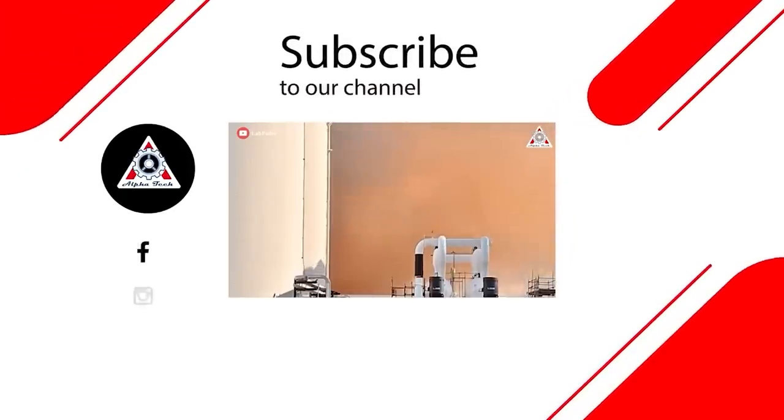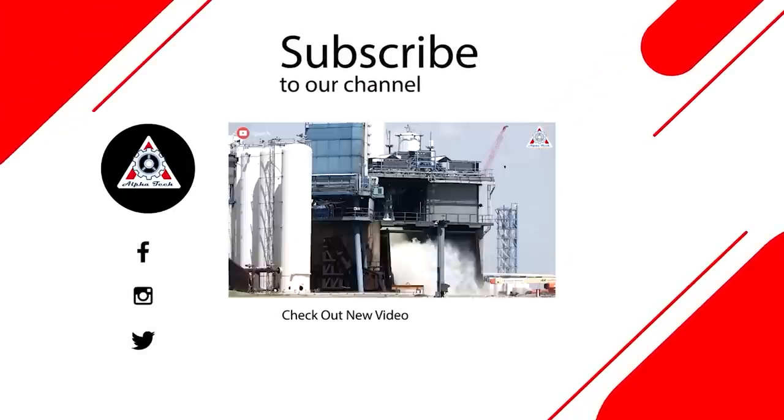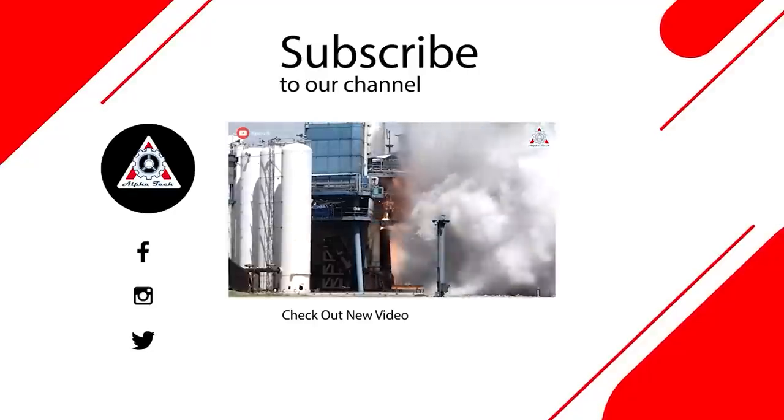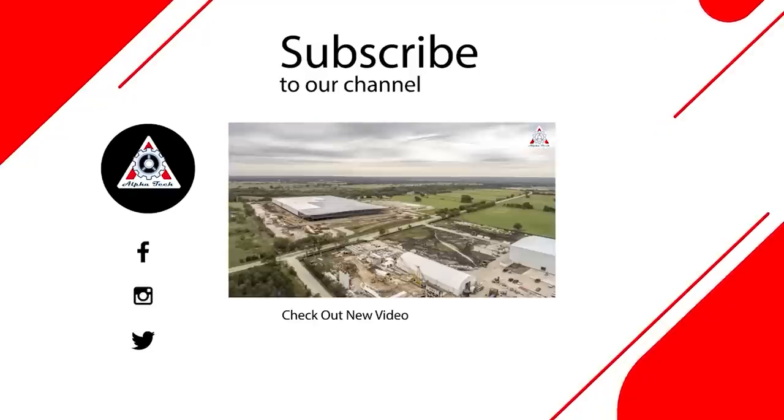And that just about wraps it up for today's episode. Don't forget to share your ideas in the comments section below. Everyone's support motivates us to create more quality videos, and for that we thank you so much and hope to see you next time.